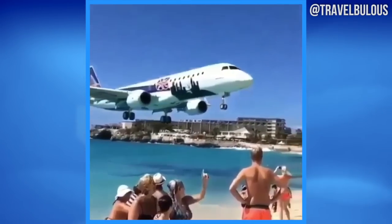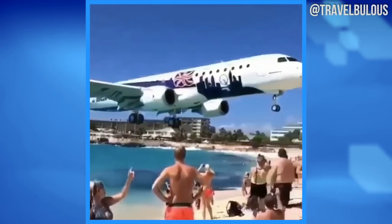This is the most dangerous beach in the world in St. Martin. It's famous because of the landing strip right behind it.